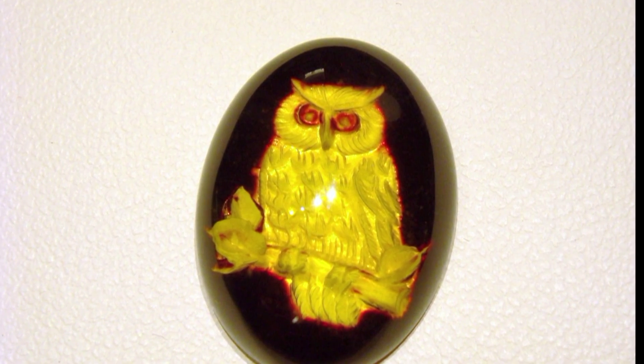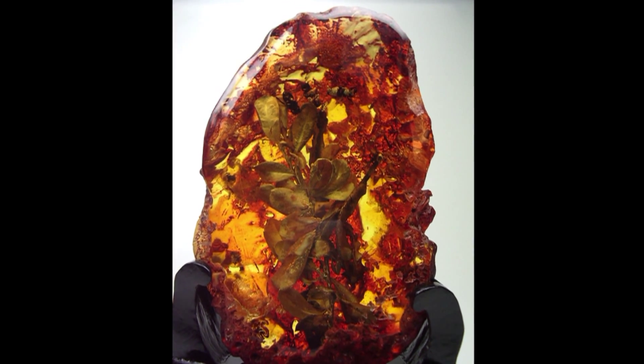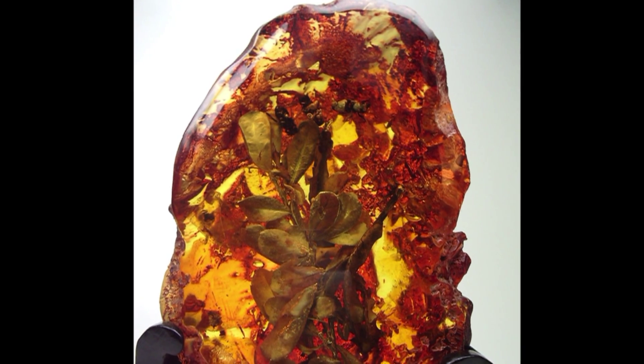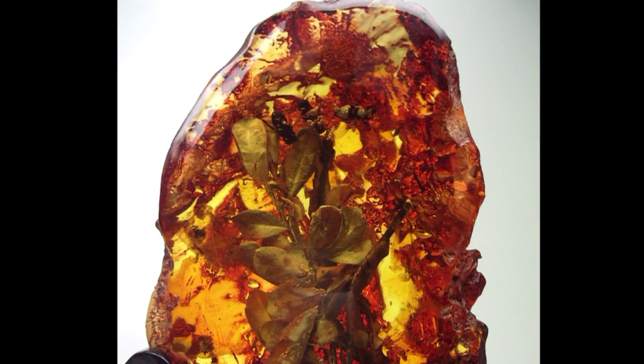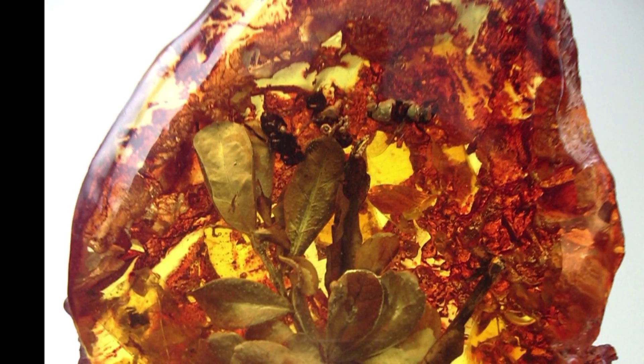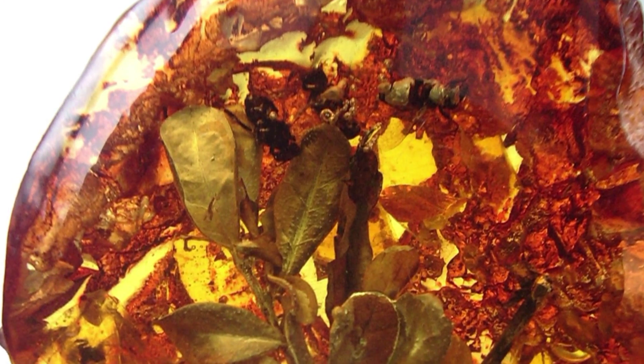An object commonly found in jewelry is the ambroid. Manufacturers gather small pieces of natural amber and press them all together under gentle heat to form a single large gem. This results positive to all identification tests, but usually it's very easy to identify the edges of each piece under magnification.